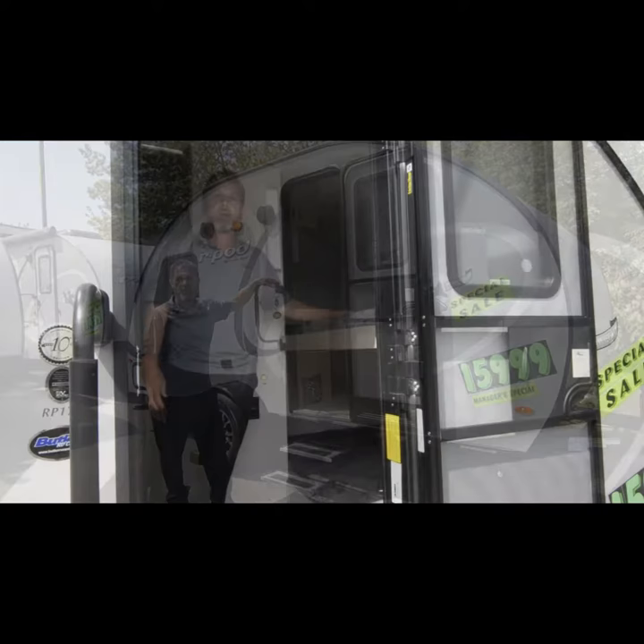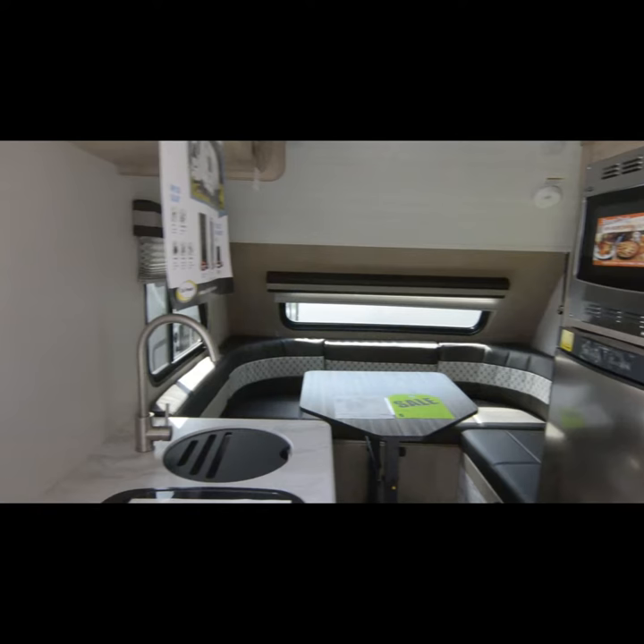The R-Pod has a bunkhouse that can sleep at least two adults. You can put multiple children there, and then there's also another queen bed in the back. The dinette turns into a queen bed so you can sleep another two people there.